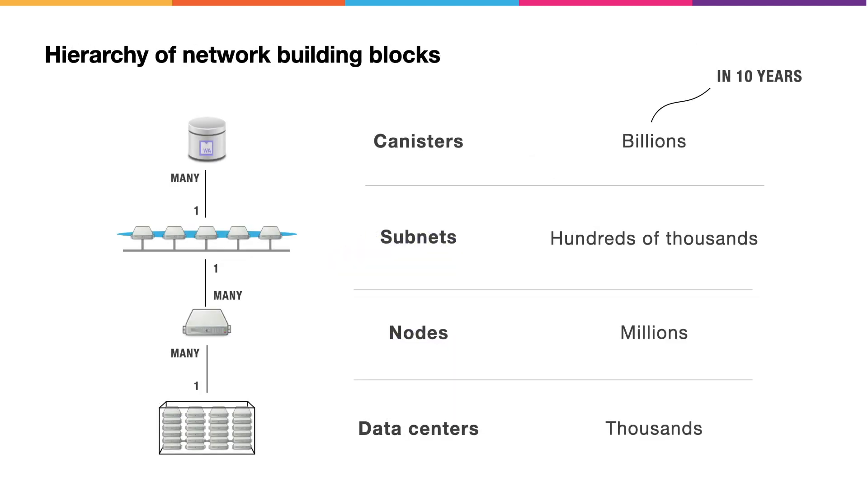The Internet Computer Network is constructed from a hierarchy of building blocks. At the bottom, you've got data centers — and you might imagine that in 10 years there are thousands of data centers in the network. They host standardized node hardware, and there will probably be millions of these node machines. These node machines are combined to create subnets, and there might be hundreds of thousands or millions of subnets. Subnets host canisters, which are the interoperable compute units uploaded by users, and there might be billions of these within the network.